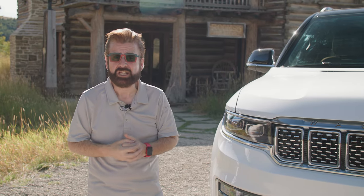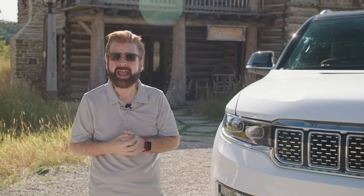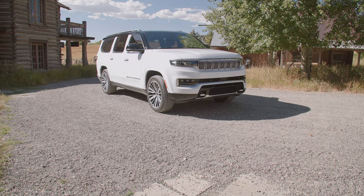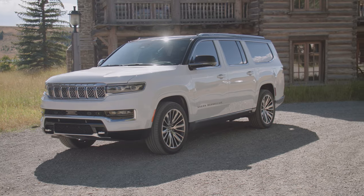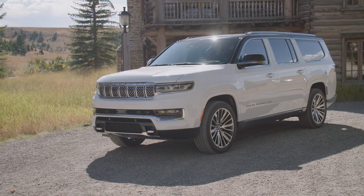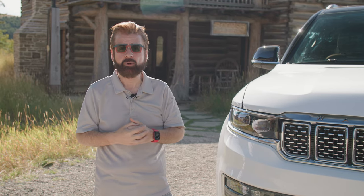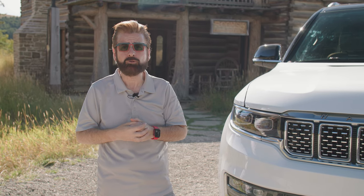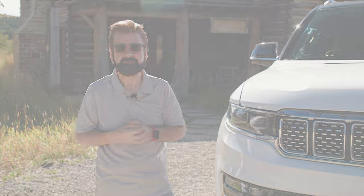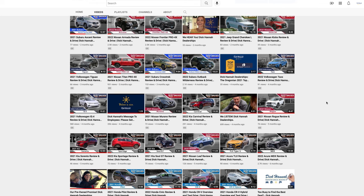I'm Nick Miles for Dick Hannah Jeep. We're actually in Montana today to take a look at the brand new Grand Wagoneer L and the Wagoneer L — they have grown by 12 inches to give you more space. We're going to take a look at the exterior, the interior, and put them on the road to find out why Americans get a little more room in this brand new SUV. Make sure to hit the subscribe button and the little bell and you'll be notified every time a new video goes up.